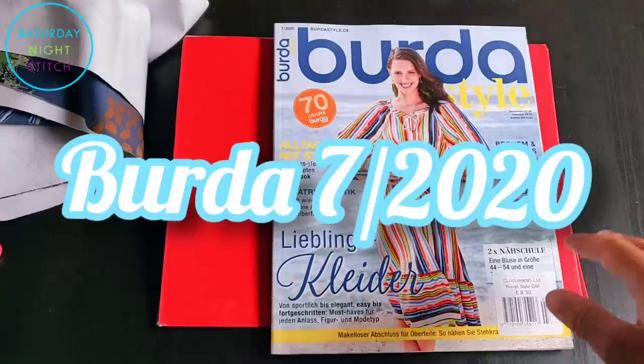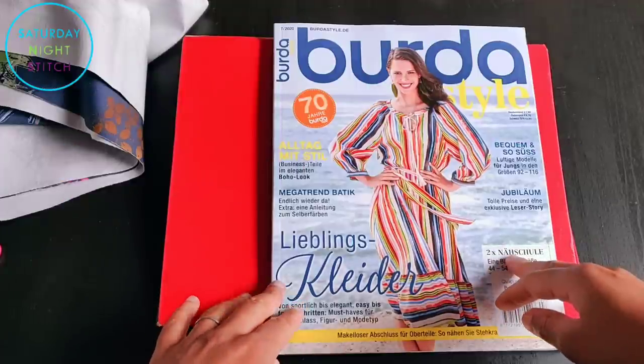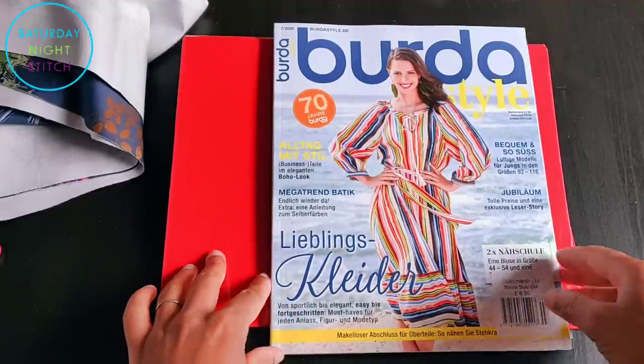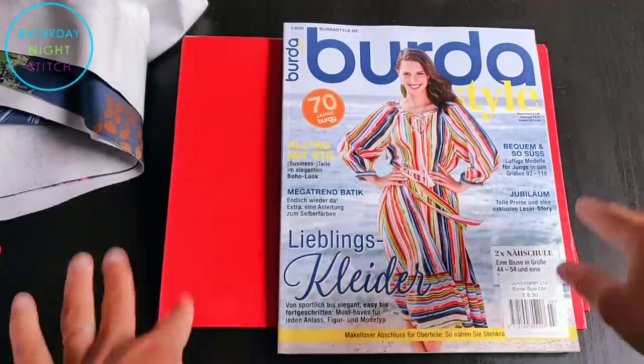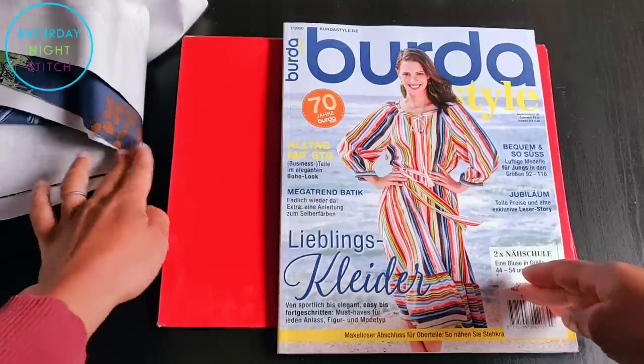Hi guys and welcome to my channel, it's Hila here — Saturday Night Stitch. Thank you so much for tuning in. Today's post is a browse through of the July 2020 issue of Burda Style, which I received and loved, and I traced a couple of patterns. Remember to stay tuned until the end so I can show you which dress I've already started sewing up from there.